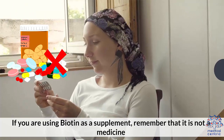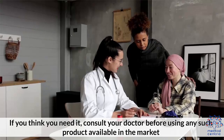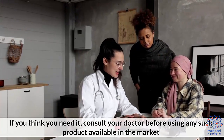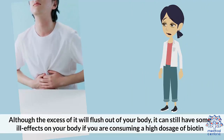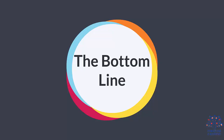If you're using biotin as a supplement, remember that it is not medicine. If you think you need it, consult your doctor before using any such product available in the market. Although the excess of it will flush out of your body, it can still have some ill effects if you're consuming a high dosage of biotin.